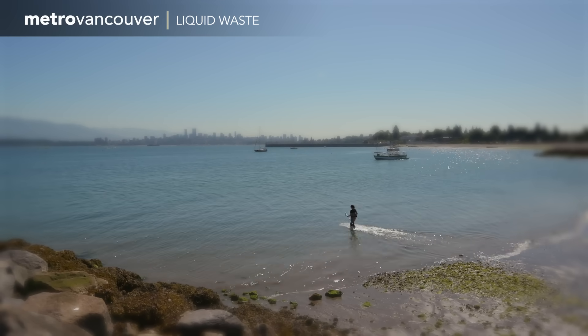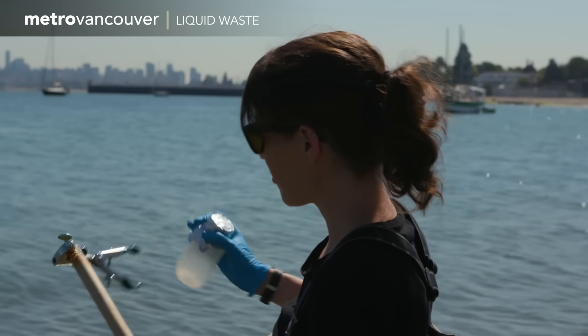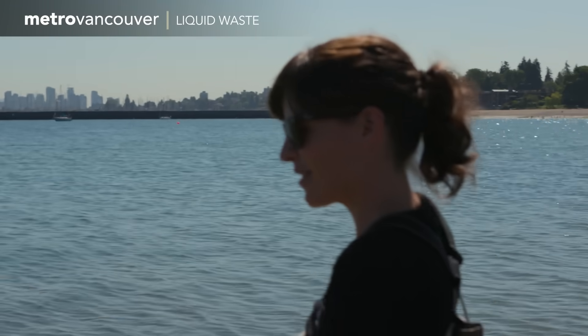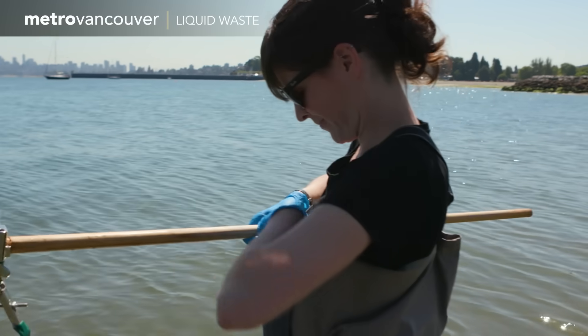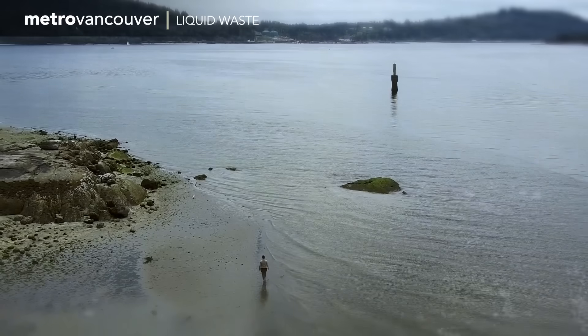A sunny day down at Jericho Beach and a Metro Vancouver technician is testing the water to make sure it's safe for swimming — a final step that confirms Metro Vancouver's liquid waste system is working as it should and our waterways are protected.